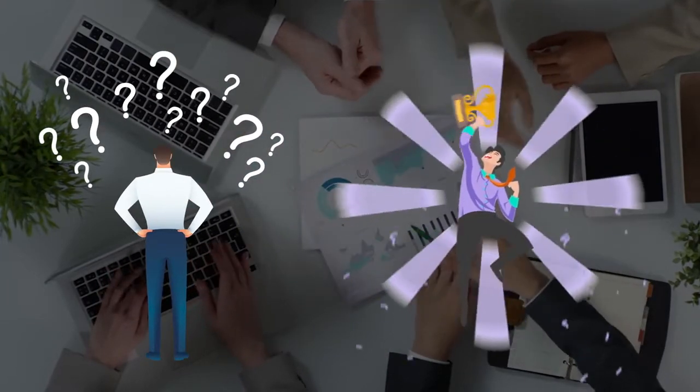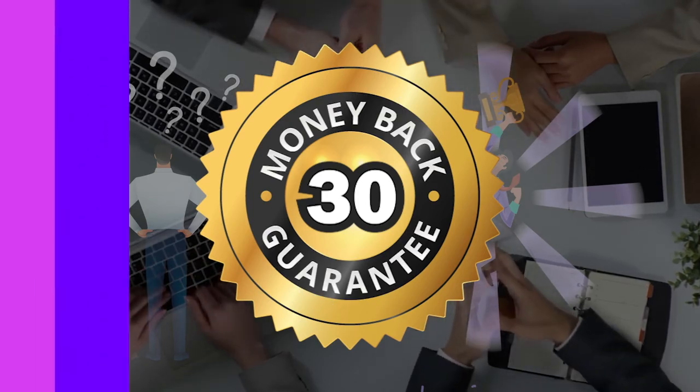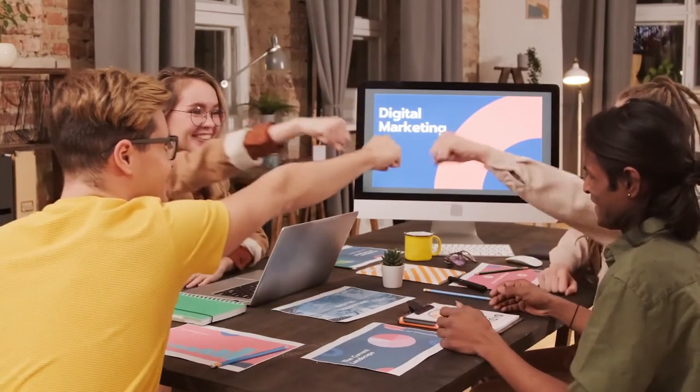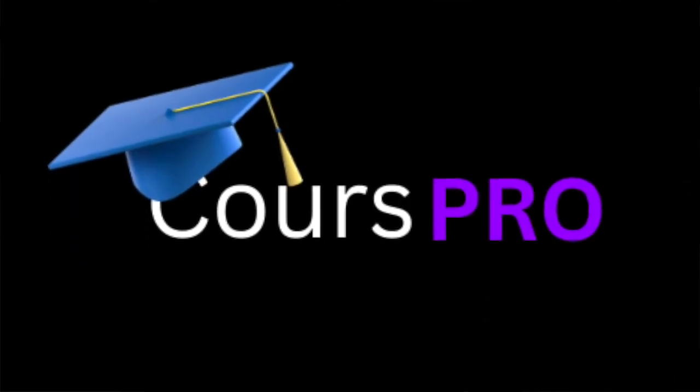Look, it's a true win-win, no-brainer deal with a 30-day money-back guarantee. But it's only available until the timer on this page hits zero. So what are you waiting for? There is no way for you to lose here. Take the plunge — click the button below right now to get a copy at the lowest price. We'll see you inside.